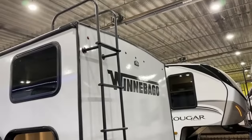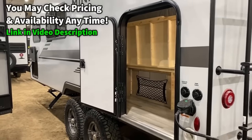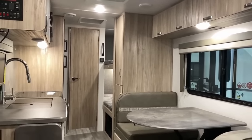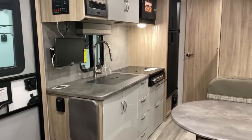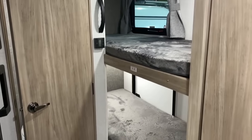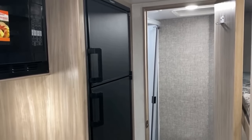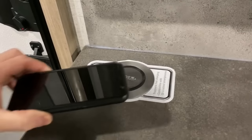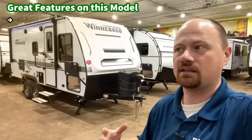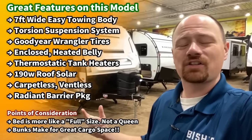Absolutely without question — it comes with the axle lift package and Goodyear Wrangler tires, factory standard. There are a couple different solar configurations available. The underbelly's enclosed, radiant barrier, heated. There's a ton of big fancy features going on in this little package. That does mean it is not the least expensive little camper you've ever seen — but it also means it's one of the best in terms of feature and function. I will be fair: I'll point out some things it doesn't have, like a true queen bed.